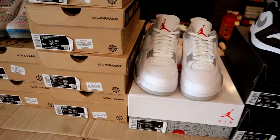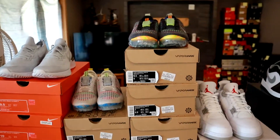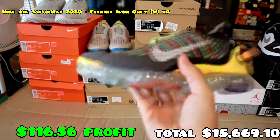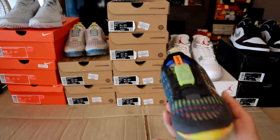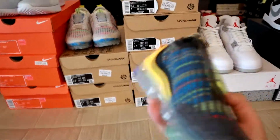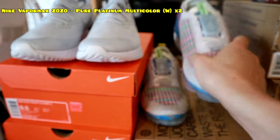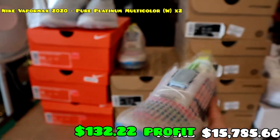Moving on, we got another pair of Jordan 4 White Oreos, this time in a bigger size — size 11. These have just been going crazy, selling really fast. I'm just trying to sell these quick because they're not the best hold in my opinion. Then we got lots of these Vapor Max 2020s — this black and yellow colorway is crazy. These were mad cheap, like $83.99 each — retail is usually $295, so we bought a lot of these. Sizes six and a half, seven, seven and a half, and eight and a half sold.